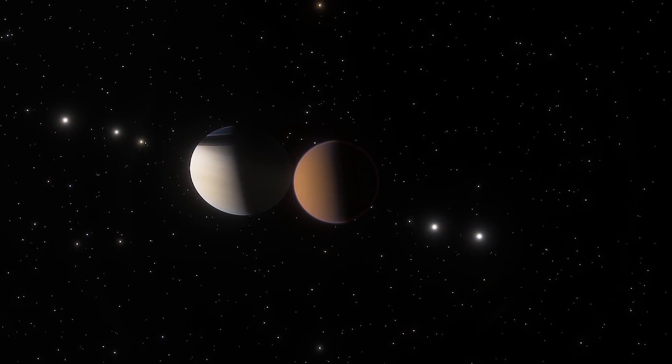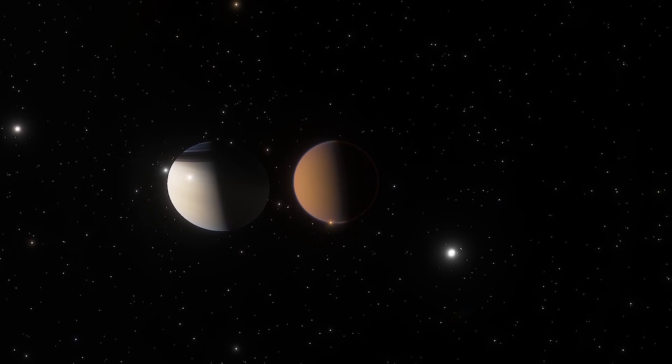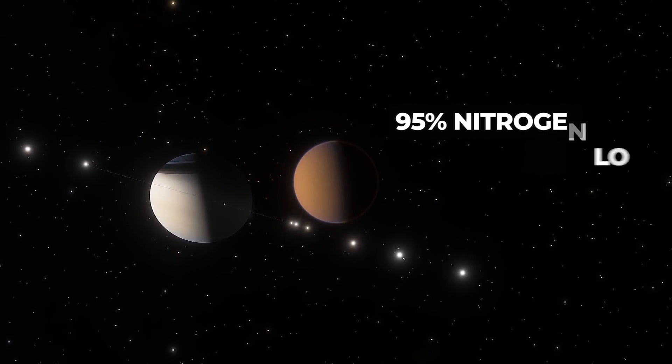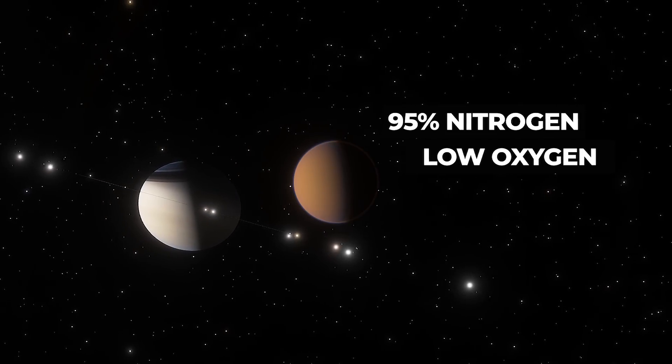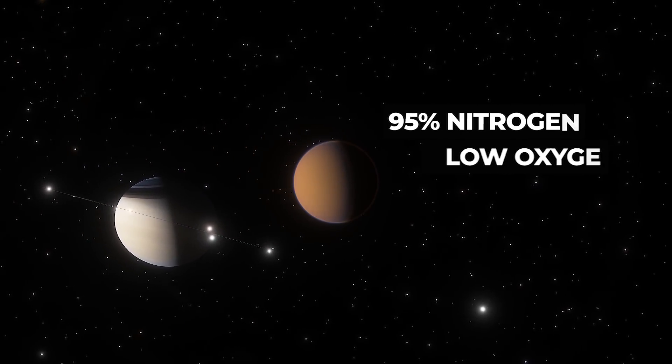Titan is more like a terrestrial planet. Similar to Earth, Saturn's moon has a nitrogen-dominated atmosphere, with a percentage of 95%. But, unlike Earth, it has very little oxygen.